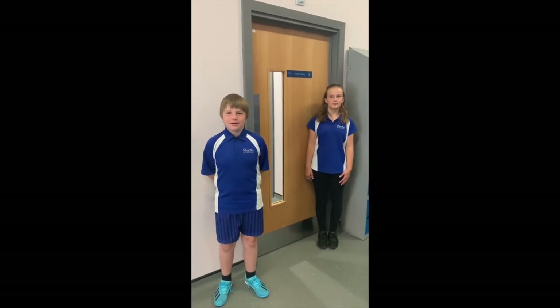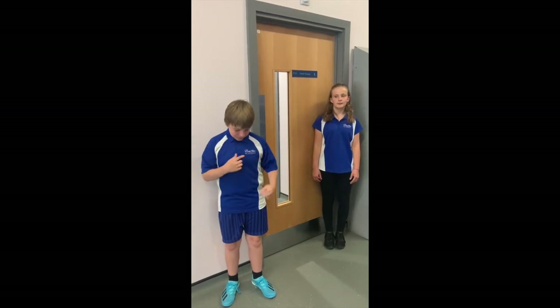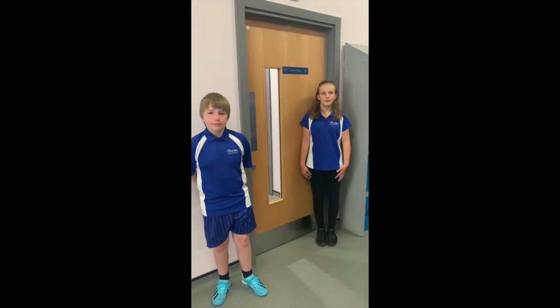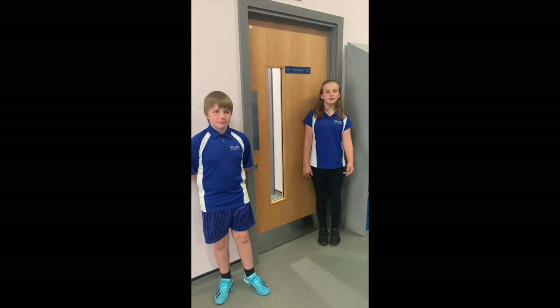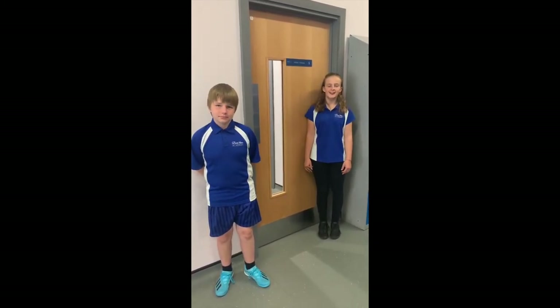This is the academy PE uniform. You have to wear a blue top with a logo and blue shorts, and black leggings. But if you forgot your PE kit, there are lots of spare items to borrow for your PE lesson.